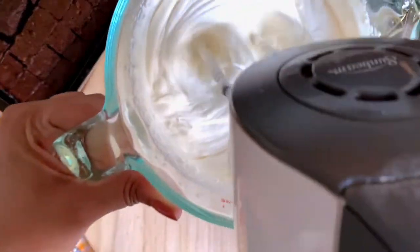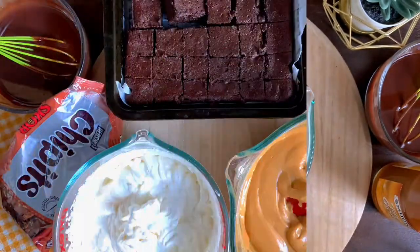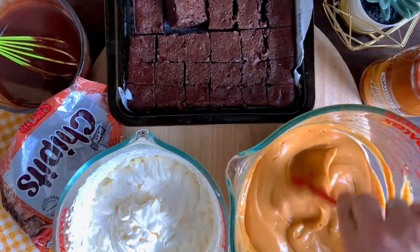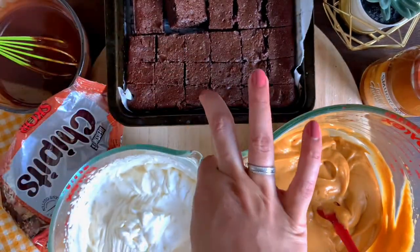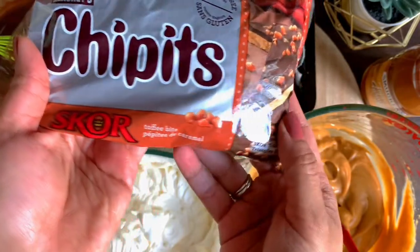If you want, you can get the store-bought kind — the one in the fridge or freezer section in a plastic container that's already whipped and ready to go. And that was really all the preparation needed, which took me about 10 minutes. Now it's like an assembly line — I have all my ingredients set up to layer my beautiful trifle: the cream, the pudding...